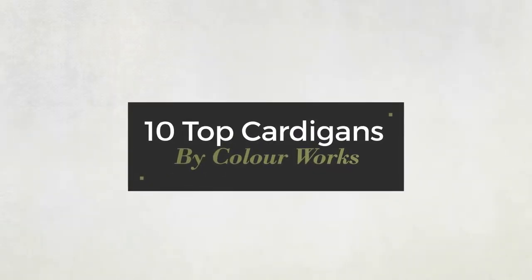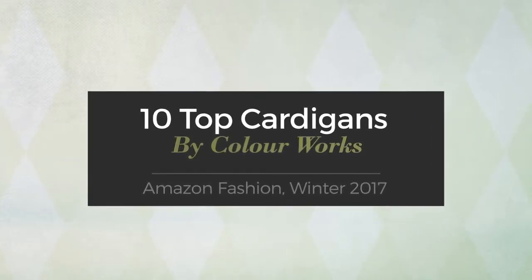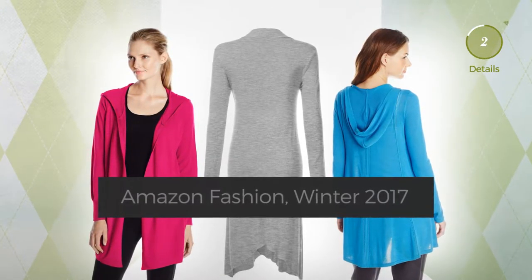10 top cardigans by color, from Amazon fashion winter 2017. At any time, click the circle and get the details about your favorite cardigan.